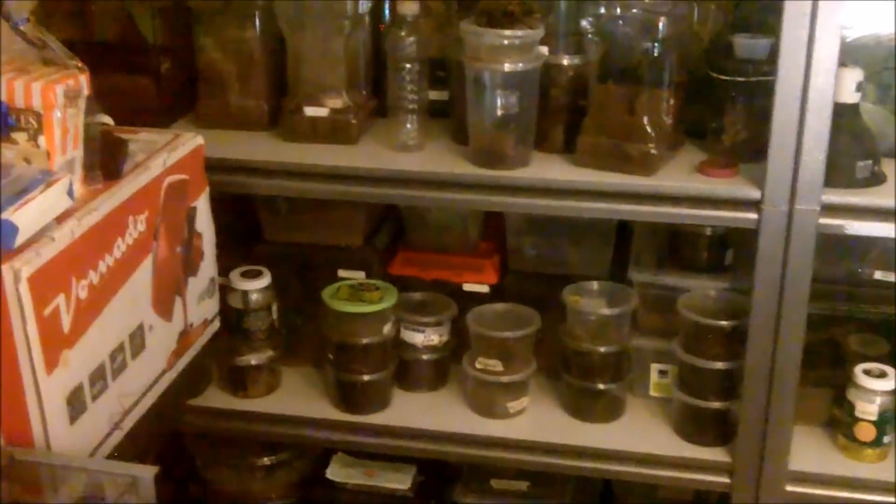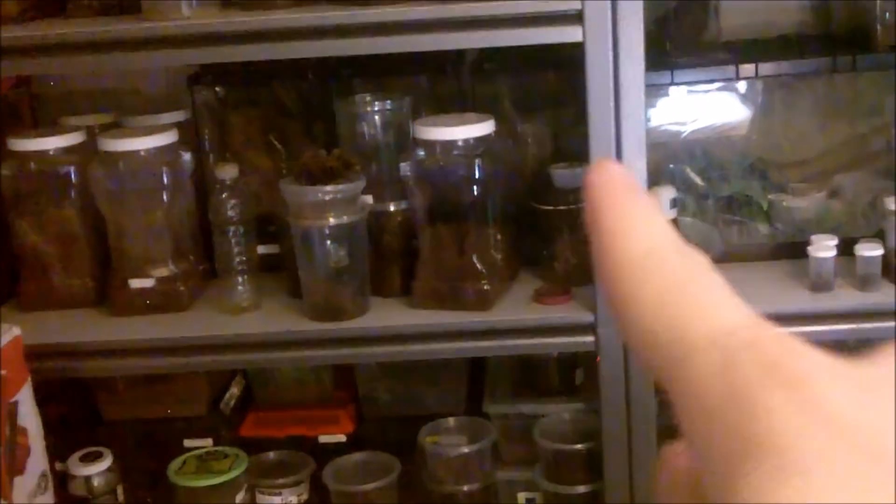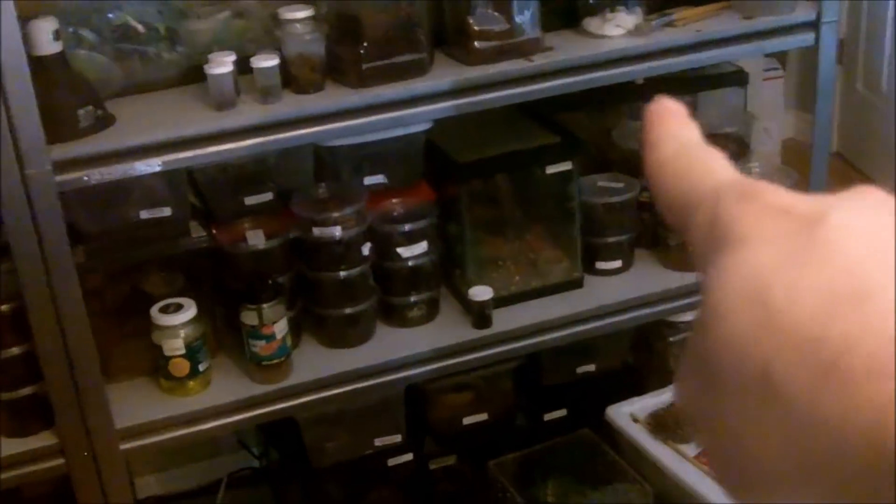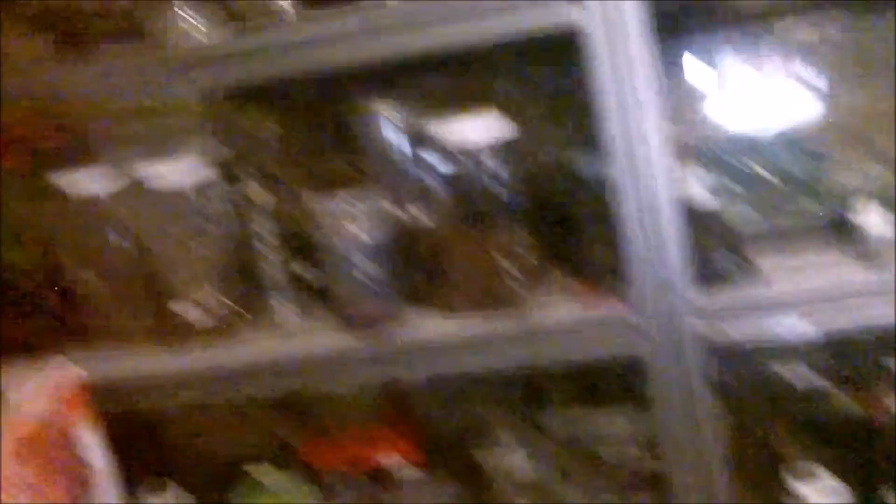That is it for Tarantula Feeding Video 144 Part 1. Right now it's 12:05 on January 7th. I'll be editing this after school — I'm back to teaching students. These four shelves were featured in part one. Part two will cover four more shelves, and part three will be the remaining two shelves. Thanks for watching — hope you enjoyed it. Don't forget to rate, subscribe, and comment, and let me know which attack was your favorite. See you later!